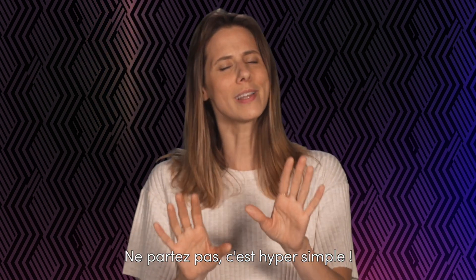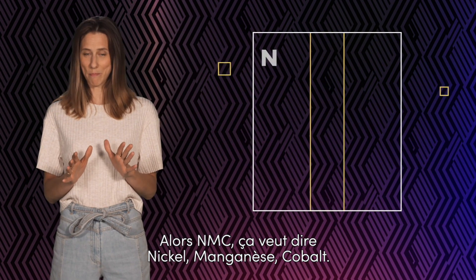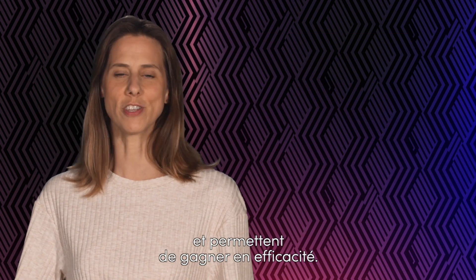Don't rush off just yet, it really is quite simple. I'll show you. NMC means Nickel, Manganese, Cobalt. They're what's used on cathodes inside batteries to make them more efficient.